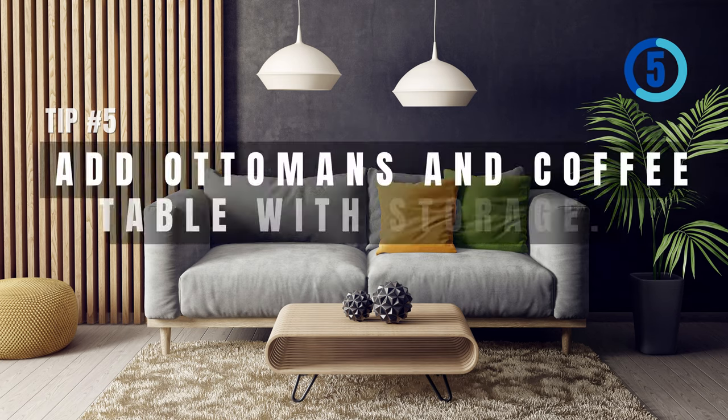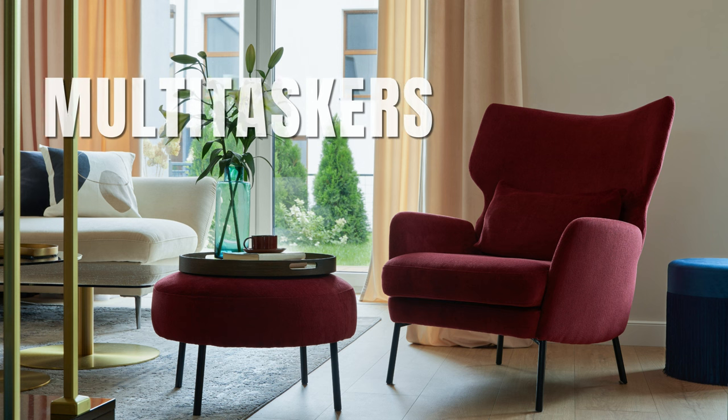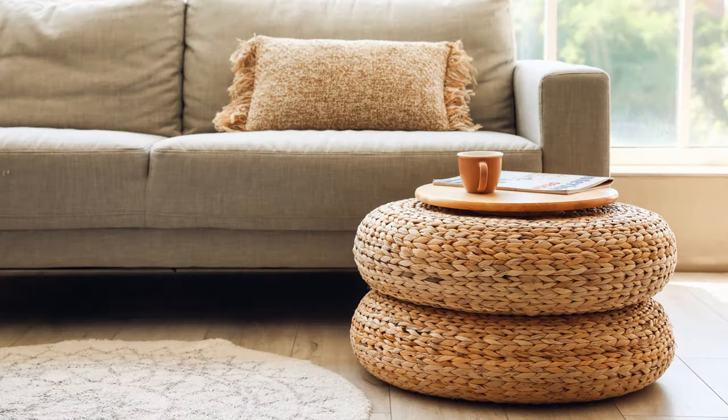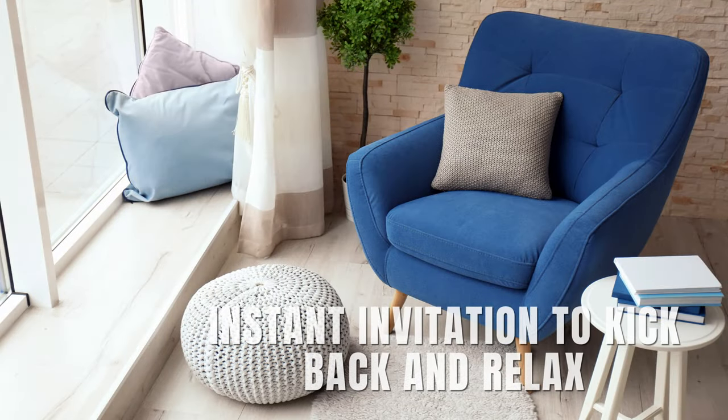The fifth tip: add ottomans and a coffee table with storage. Let's talk about ottomans — the ultimate multitaskers that often outshine regular coffee tables in small living rooms. They're like your go-to sidekick, serving up functionality and style. And seriously, have you seen how inviting they look? It's like an instant invitation to kick back and relax.